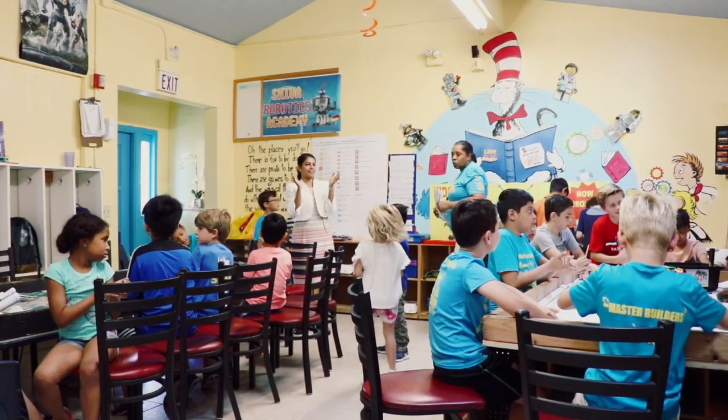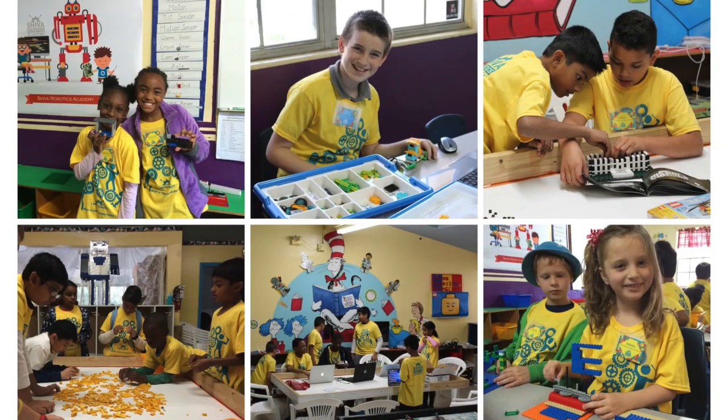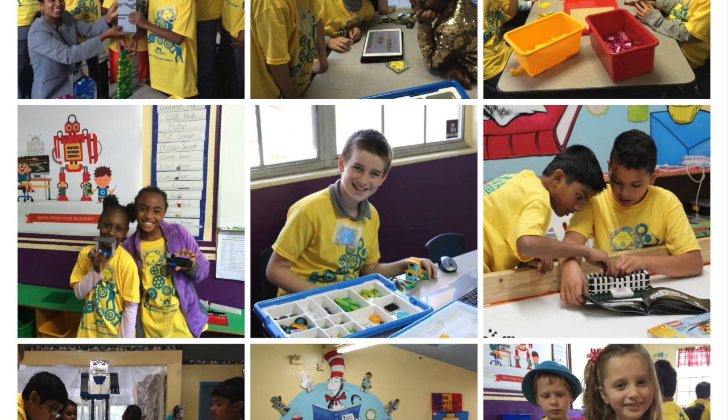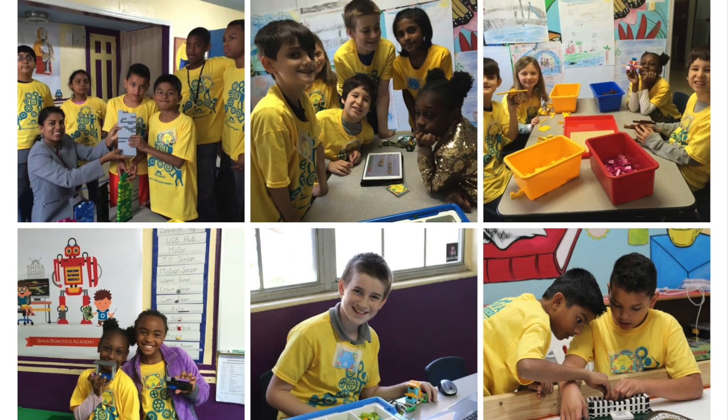Hello everyone, I'm Kalai Shankar, the STEM instructor and the founder of Shiva Robotics Academy. I have been a Lego Robotics STEM instructor for 7 years now. We incorporate the entire progression of Lego education from Duplo bricks, WeDo kits, all the way to EV3 programming.